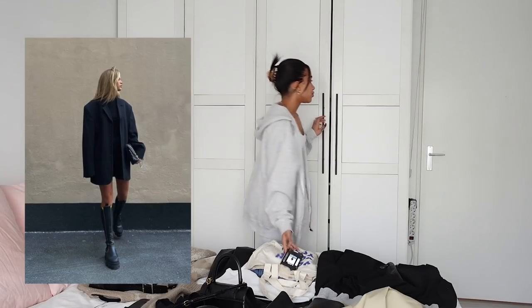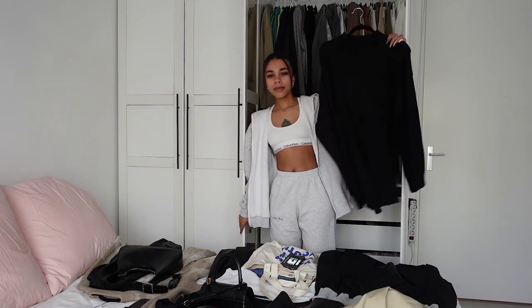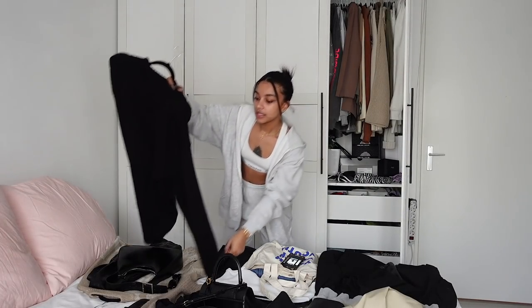Outfit number six is quite similar — a regular black oversized blazer with a black dress. I'm going to wear this men's sweater from Bershka that I got in a large, so it's like a dress on me. We can add the knee-high Zara boots on top and that's the outfit done. Outfit number seven is a brown legging set — I actually have one from Everlane, which has a little bra top.